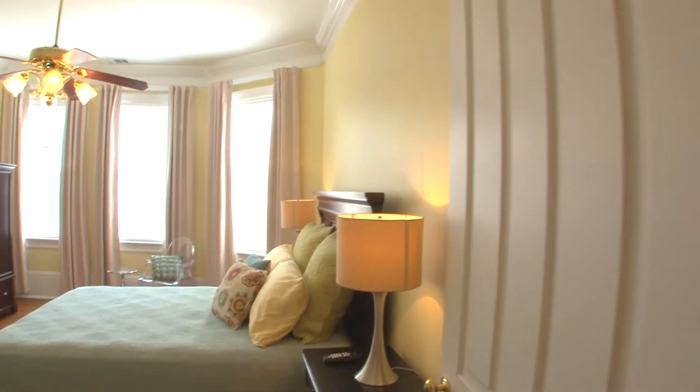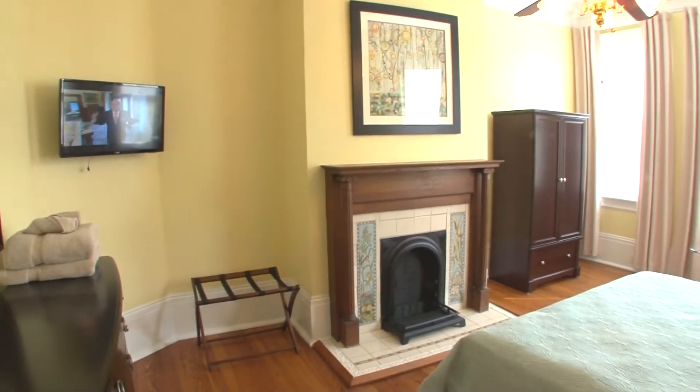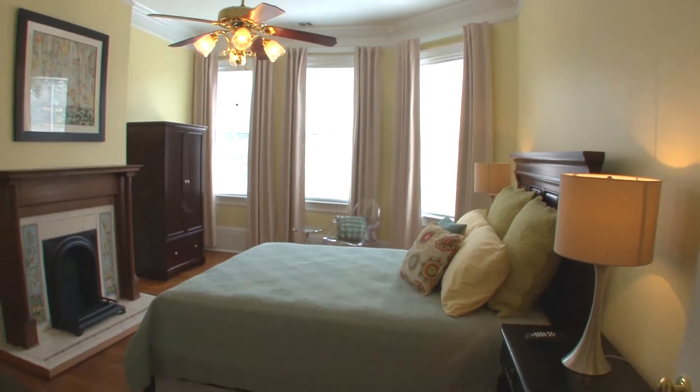Our next guest bedroom does have a queen-size bed, a nice ceiling fan, two bedside tables with reading lamps, a flat-screen television, hanging clothes storage, as well as folding clothes storage, and nice drapes and blinds on the windows.